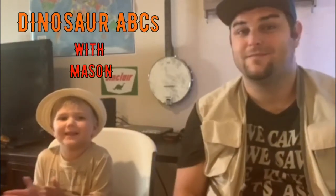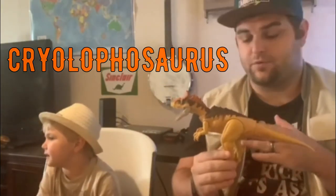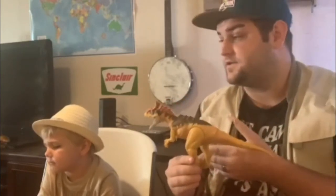Welcome to another episode of Dinosaur ABCs. This week we are doing the letter C for Crylophosaurus. There's actually a lot that's pretty cool about this dinosaur. He's relatively unknown, still, for most people that follow dinosaurs and even for paleontologists. There's only been one skeleton found.